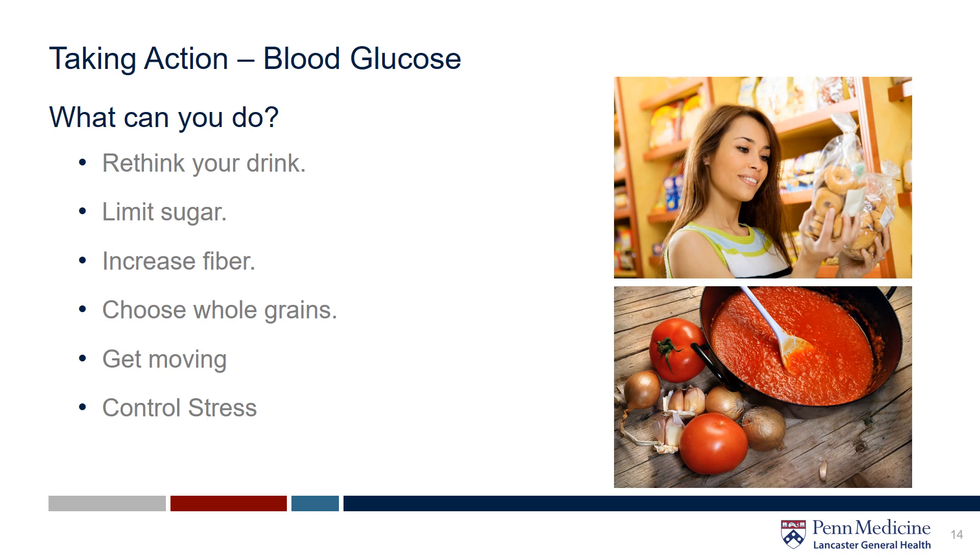Increase your fiber — the best way to do this is to choose whole foods like fruits, vegetables, beans, whole grains, nuts, and seeds. These types of foods lower your risk of heart disease and promote weight loss by helping you feel full. Go for whole grains — the bran and fiber in the whole grains makes it more difficult for our digestive enzymes to break down these starches into sugar. Aim for at least 30 minutes of exercise five days a week or more. Working your muscles more often and making them work harder improves their ability to use insulin and absorb glucose. Trade some of your sit time for fit time.